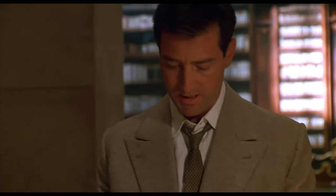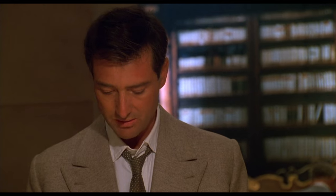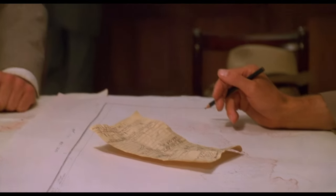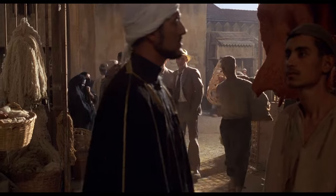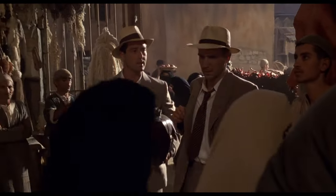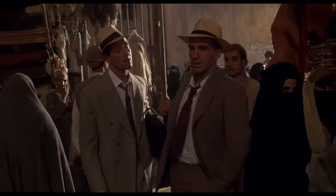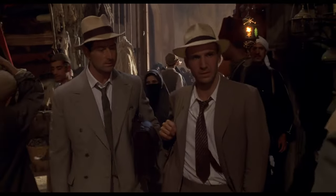Ralph Fiennes and Julian Wadham in The English Patient, though wearing very different fabrics and styles of suits, have one thing in common: they are not wearing ideal suits for the climate. The padded shoulders in particular will only make them hotter, but it's indicative of their British background. Though they do venture out into the city, they follow one of the most important rules of dressing well in the heat, which is simply stay indoors as much as possible. Fine suits seem to be cotton with notch lapels and a better choice for an Egypt with no air conditioning.